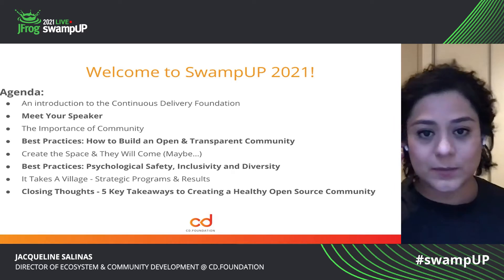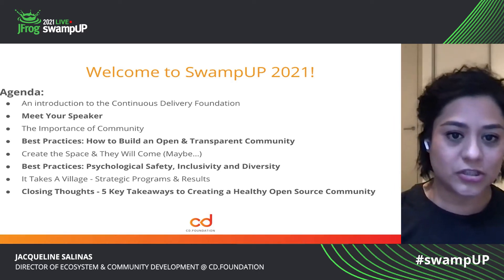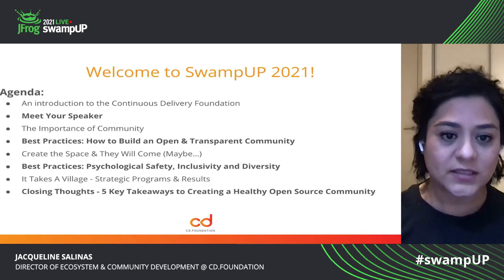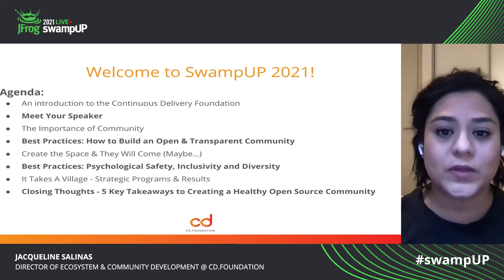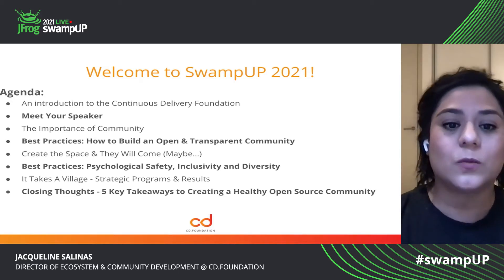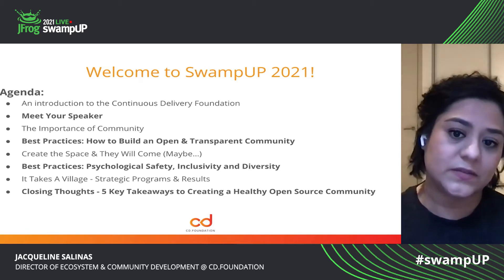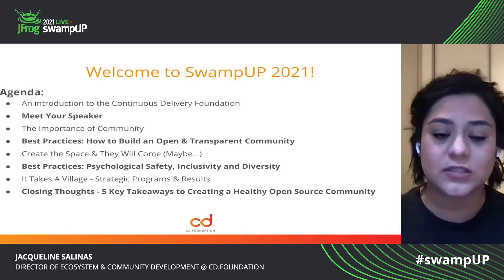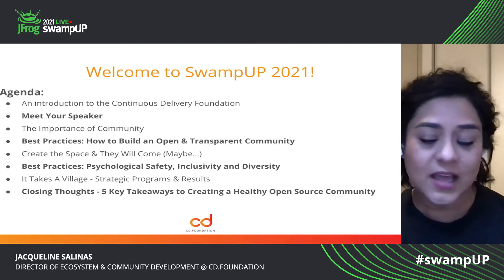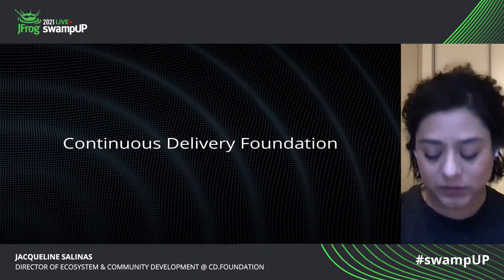Our session today is building open source community during the COVID pandemic. The agenda for today is an introduction to the Continuous Delivery Foundation, meet your speaker, the importance of community, best practices for how to build an open and transparent community, and also create the space and they will come. We'll jump into some best practices for psychological safety, inclusivity, and diversity. It takes a village — the strategic programs and results the CDF launched during 2020, and some closing thoughts on five key takeaways for creating a healthy open source community.